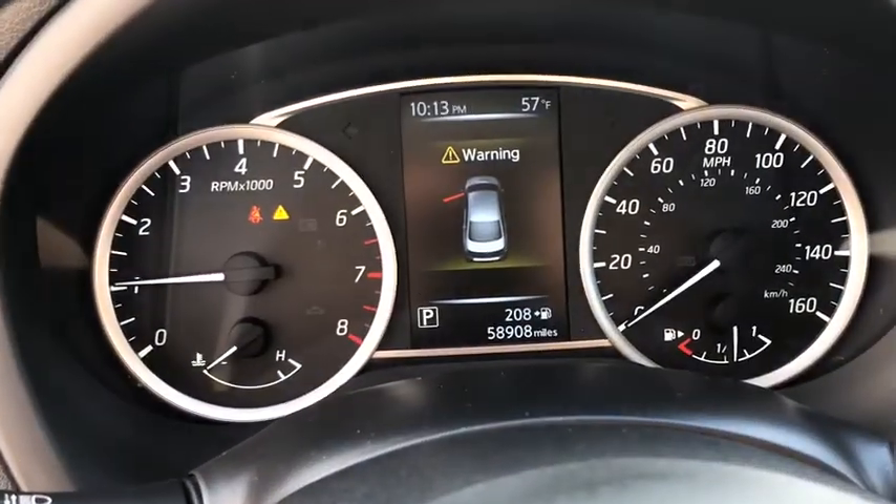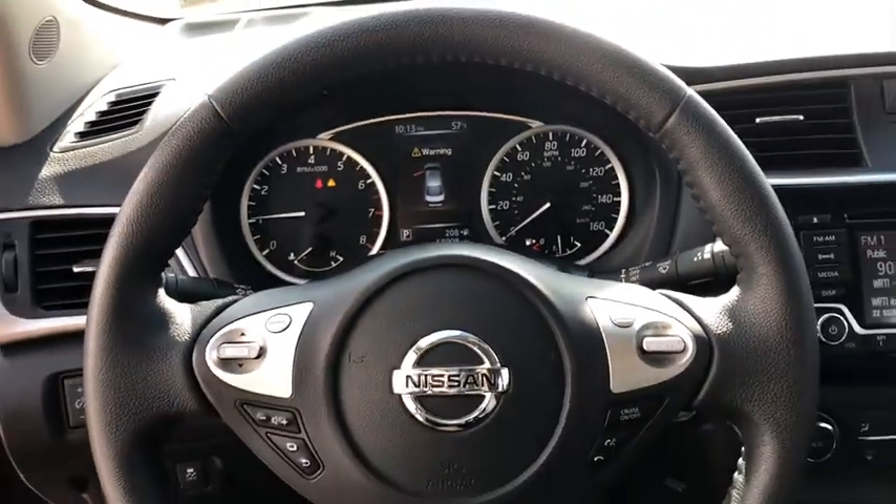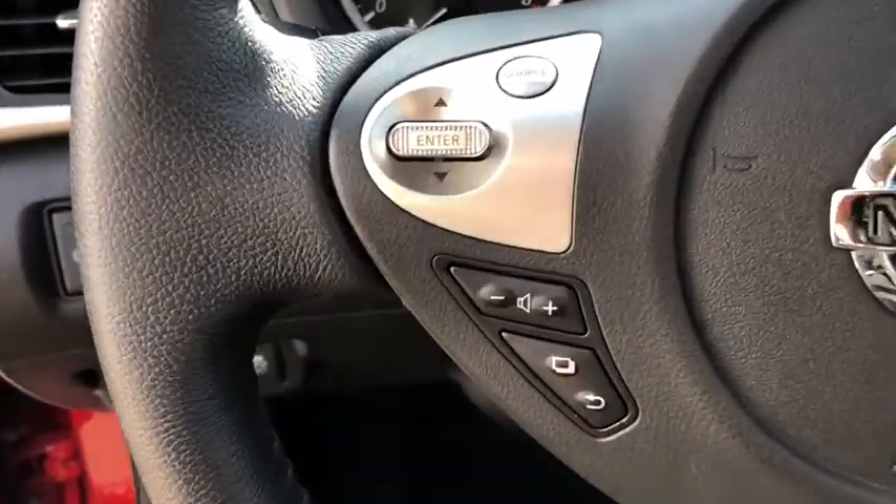Keyless entry, heated mirrors, satellite radio, fog lamps, keyless start, backup camera, aluminum wheels, heated front seat, Bluetooth connection, steering wheel audio controls.